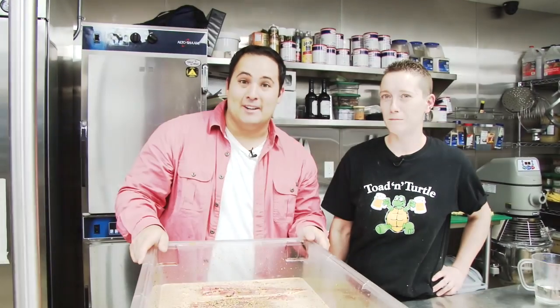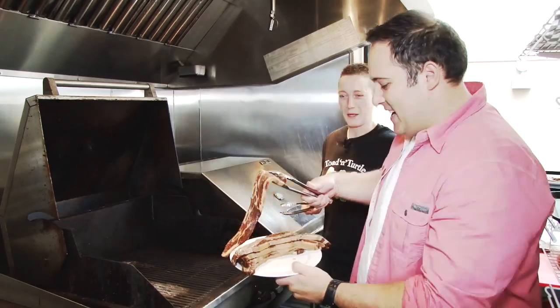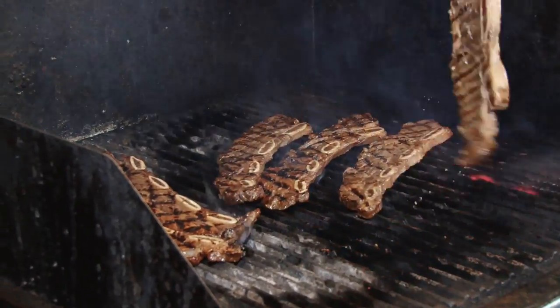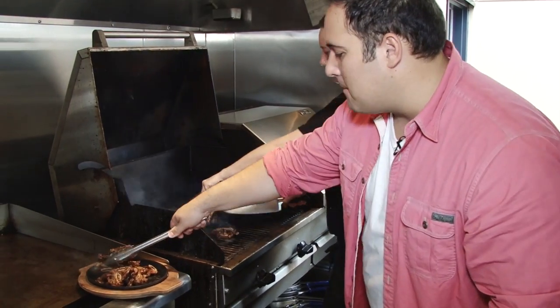Let's let these babies sit for 72 hours — I'll meet you at the grill. So now we're going to be cooking our Maui ribs. Take a look at that. This is gorgeous.